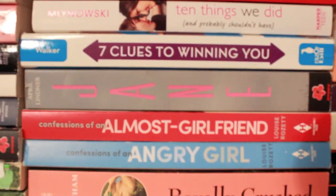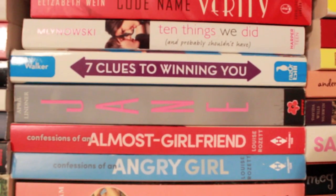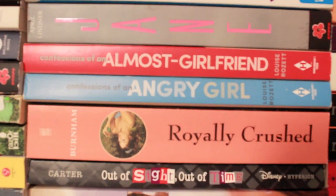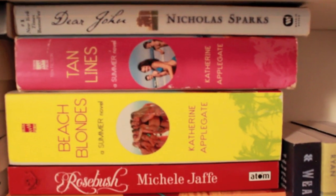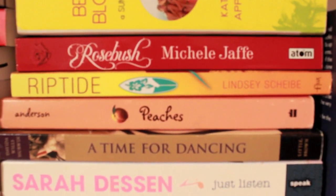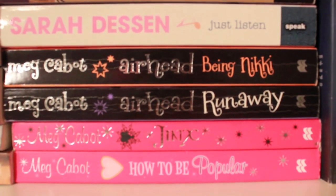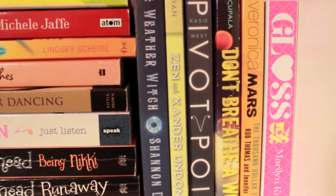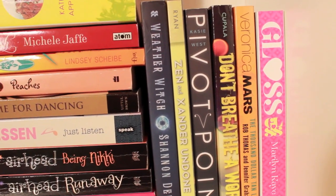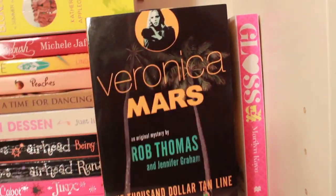If I Stay by Gayle Forman — one of my favorite contemporaries; I cannot wait for the movie, the trailer just broke my heart. If He Had Been With Me by Laura Nowlin — I'm going to talk about this book in every single video; it's probably one of my all-time favorite contemporaries. It just made me cry and laugh and feel basically every emotion out there. I love the cover and this book is very close to my heart. Codename Verity, 10 Things We Did and Probably Shouldn't Have — which I seriously need to read but keep pushing off — 7 Clues to Winning You, Jane, The Confessions of an Ole Miss Girlfriend, Confessions of an Angry Girl, Royally Crushed, Out of Sight Out of Time, Promises to Keep. Dear John by Nicholas Sparks, Tan Lines, Beach Blondes, Rosebush, Riptide by Lindsay Sheib — which I really liked — Peaches, A Time for Dance, Just Listen, Being Nikki and Runaway by Meg Cabot, and Jinx as well as How to Be Popular — so these four are actually Meg Cabot books. Then we have Weather Witch, Zen and Xander Undone, another copy of Pivot Point, Don't Breathe a Word, Veronica Mars: The Thousand Dollar Tan Line — I'm a big Veronica Mars fan and I read this and it's very true to the show as well as the movie. And lastly, it's Gloss.